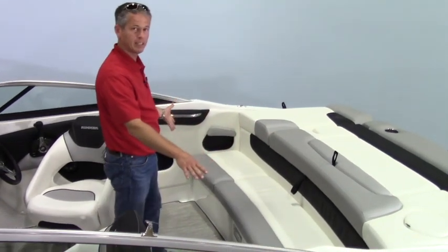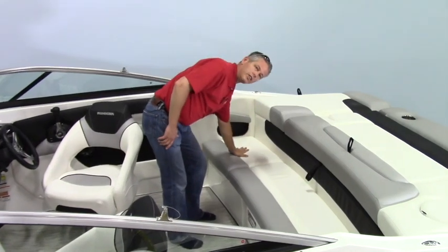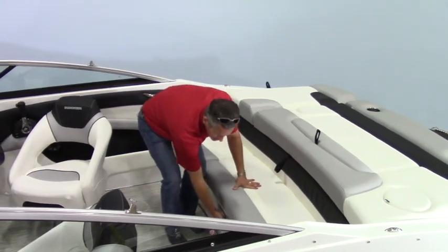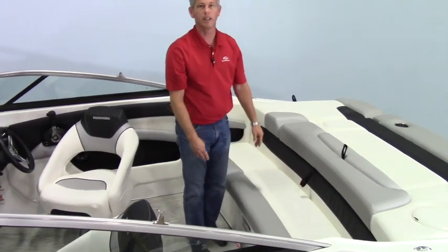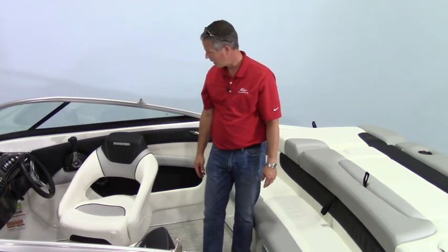There's bench-style seating in the back of the boat with multiple seats. You've got storage under both sides of the seat. Under the middle section, there's actually a cooler space right in there so you can fit your cooler for all your beverages on the boat during the day.